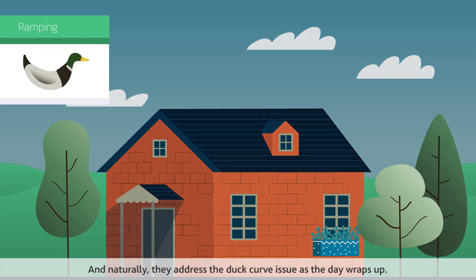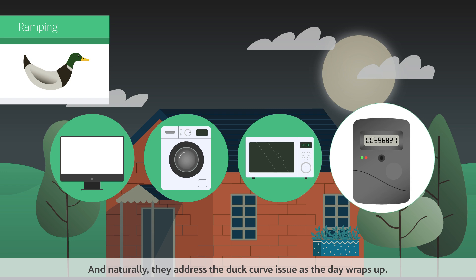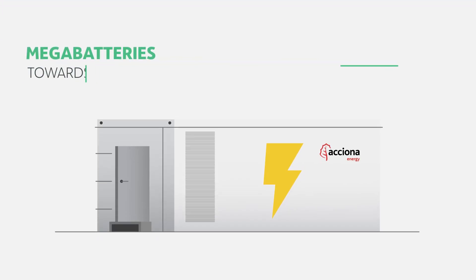And naturally, they address the duck curve issue as the day wraps up.